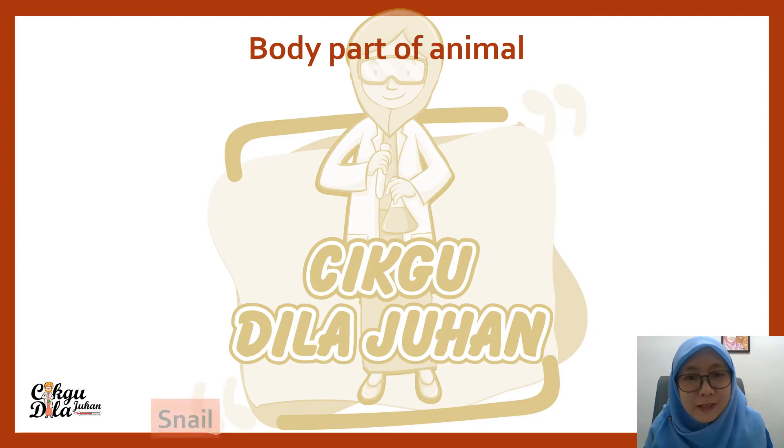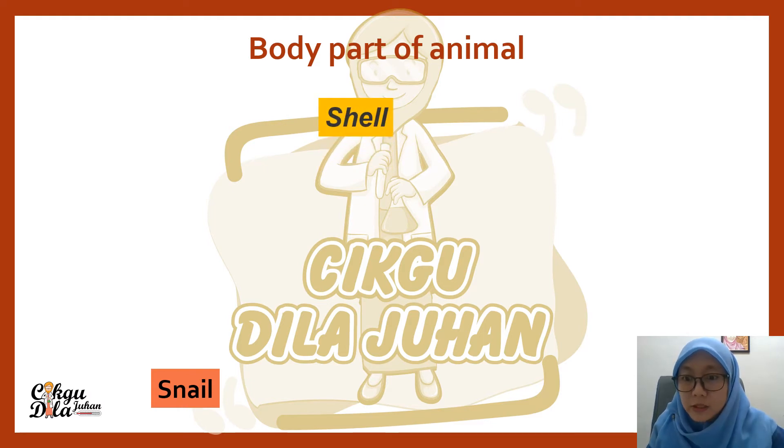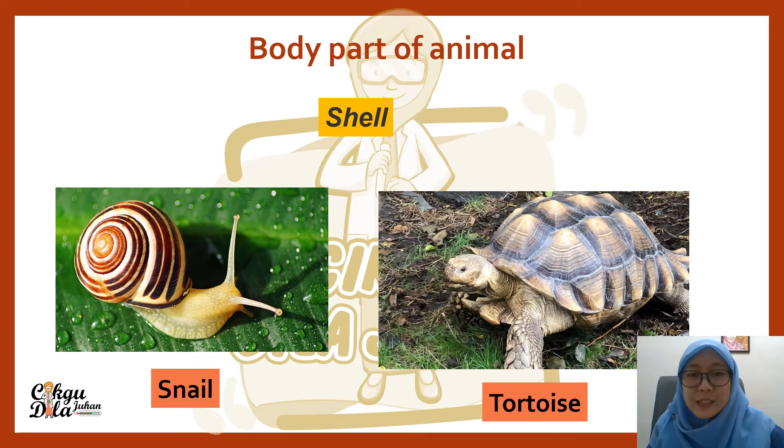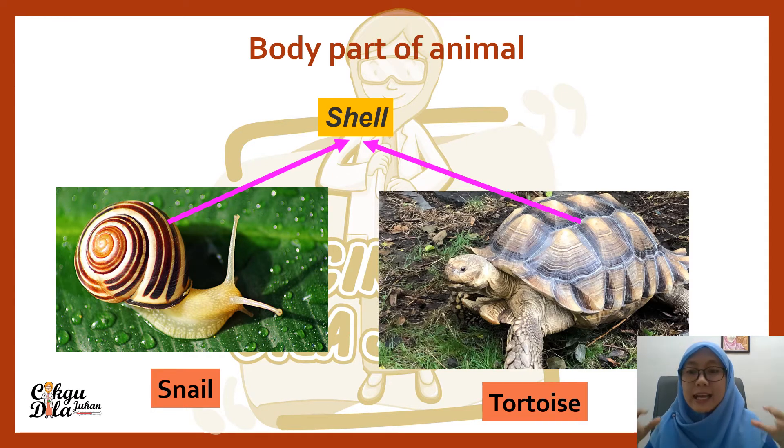We move to the next body part of animals. This is a special one — we have a snail and also a tortoise. What's special about them? The special feature of a snail and a tortoise is that both of these animals have a shell. The shell is like a house for these animals. They carry their house everywhere they go. Whenever an enemy comes near, they go inside their shell and hide. The shell protects them from enemies.